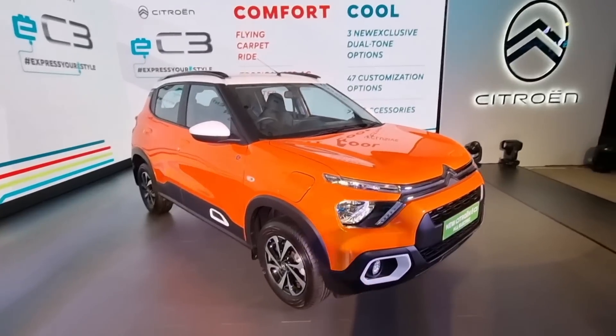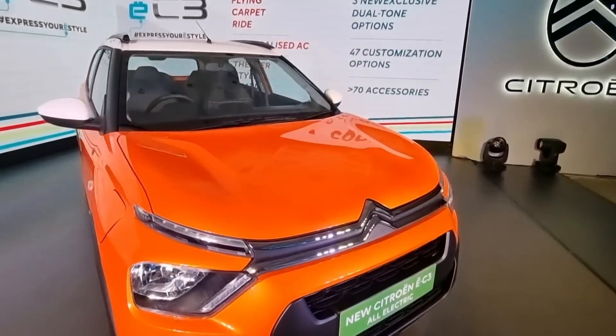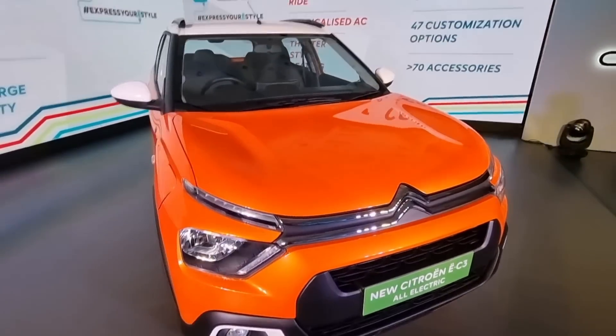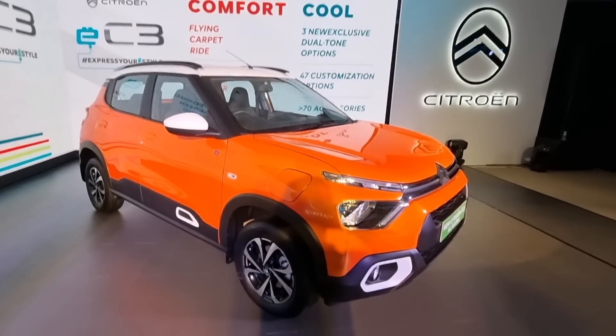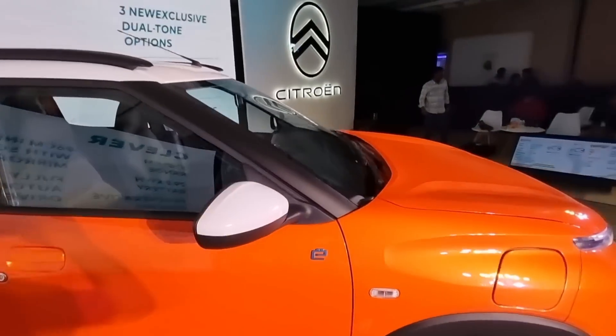You always knew that the Citroën C3 and C-Cubed architecture would spawn other offerings, and the first of these is now with us. It's the Citroën e-C3. As the name suggests, it's the all-electric version of the C3 that we saw being launched in India about last year.